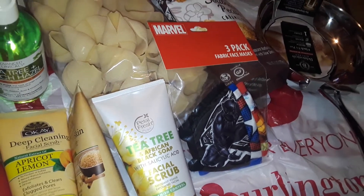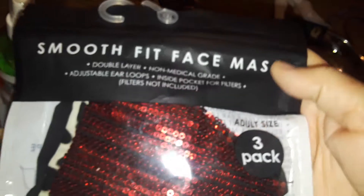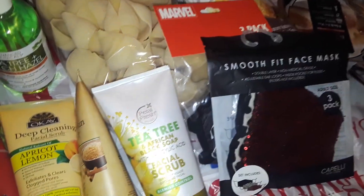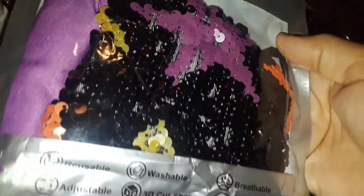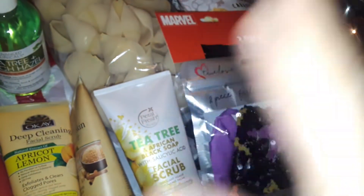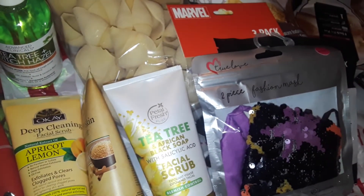Then I picked up this sequin one in red, and I'm not sure what the other two prints are — I think it's plain black and then a black and white. Also at Burlington, I picked up this camouflage sequin one, and you get two other ones in the back. I didn't open these so I'm not sure what they look like. I just grabbed it because I like all kinds of masks, guys. I have hundreds and hundreds of masks.